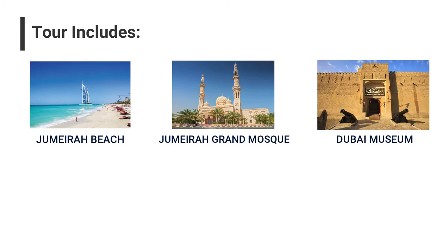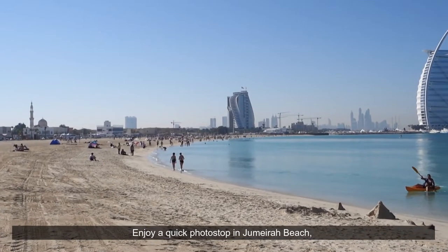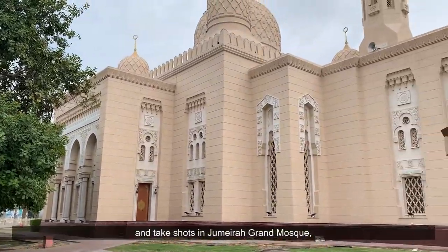We will explore Jumeirah Beach, Jumeirah Grand Mosque, Dubai Museum, Abra Station, and the Spice and Gold Souk. Enjoy a quick photo stop at Jumeirah Beach where you can see the Burj Al Arab hotel, and take shots at Jumeirah Grand Mosque.